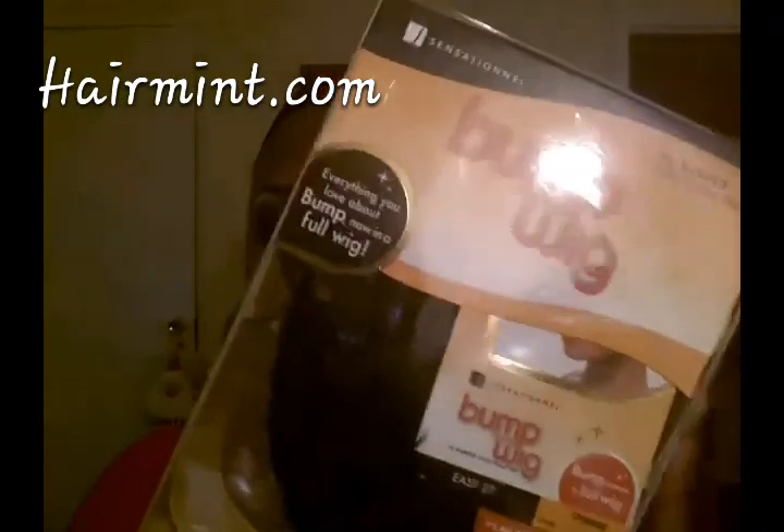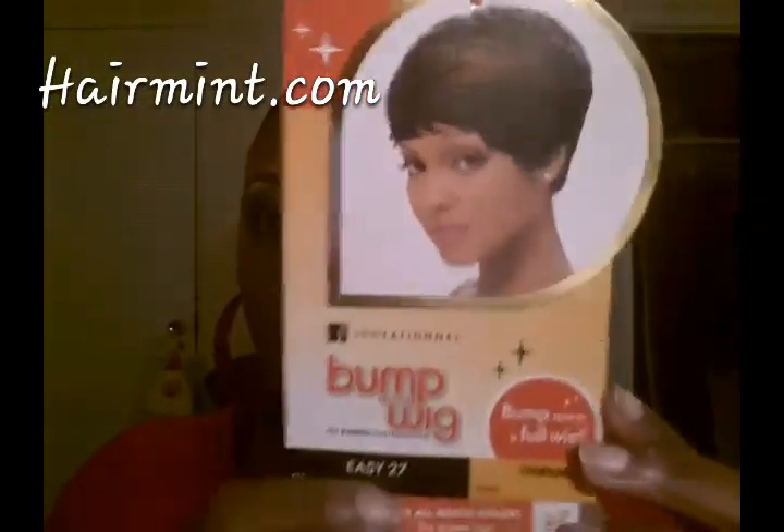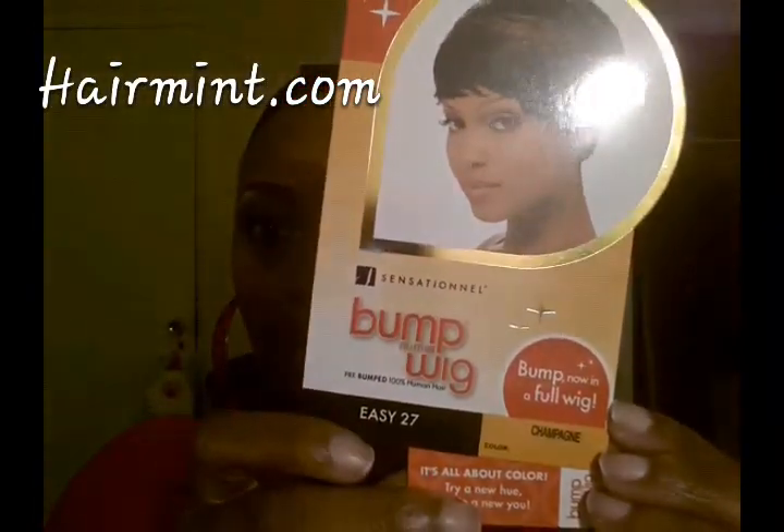This time I got the champagne color — it's 100% human hair, pre-bumped. Y'all know all about the Bump Wig Collection so I shouldn't have to go into details. I'm going to take the wig out of the package and be right back. Alright, I took the wig out — basically this is what she looks like. I got it in champagne, and like I said it's the Easy 27.